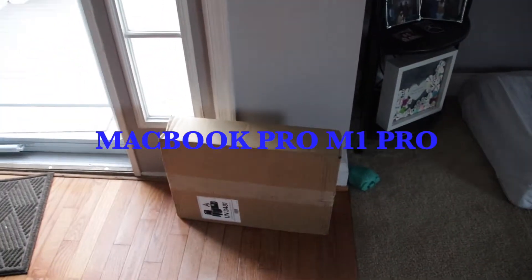Today my friends is a good day. The MacBook Pro 16 inch showed up — boom, right there. Just came in. Getting ready to open it. Can't wait.